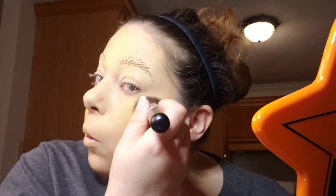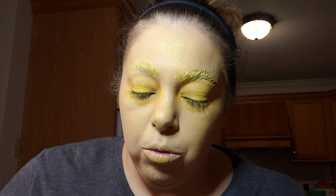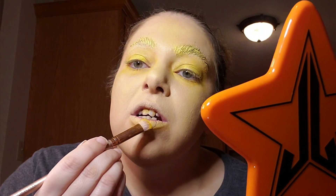This is a really gorgeous shimmery yellow. I'm also going to get a little more intense yellow going on the lips, and I think I should do the shiny one.